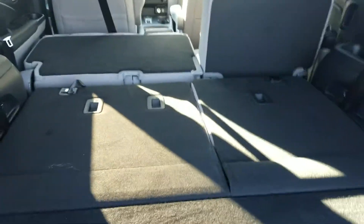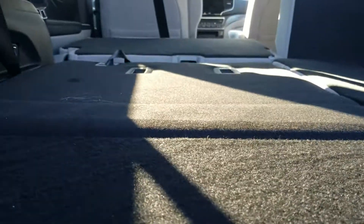Let me show you the cavernous cargo space back here. You can see how flat everything lies. The third row has a strap where you just pull back and then lock it into place. There's also additional storage underneath.